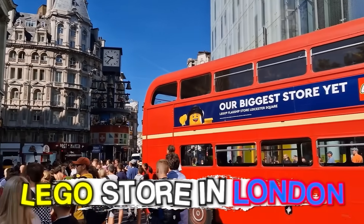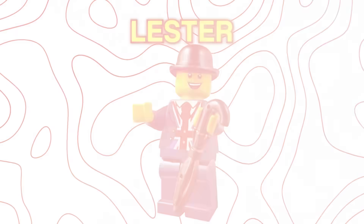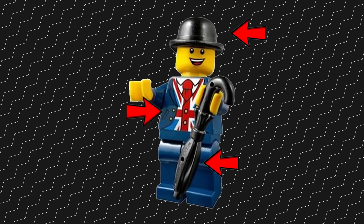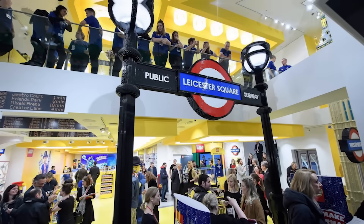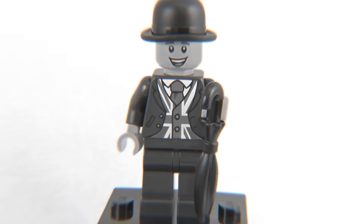Up next is a minifigure that was only available at the grand opening of the LEGO store in London. The secret minifigure I'm talking about is this guy right here, named Lester. He truly embodies the spirit of British culture — with his bowler hat, umbrella, and distinctive Union Jack coat, he's got the whole package. But since he was such a well-kept secret, he's pretty hard to come by. You literally had to be at the store when it opened in London.